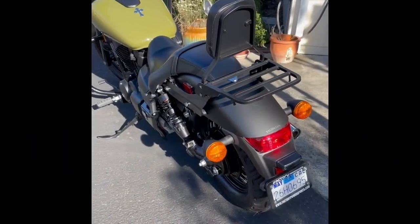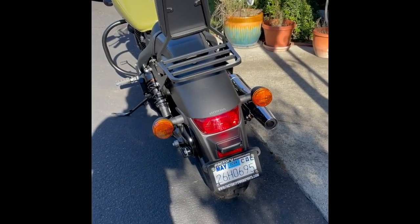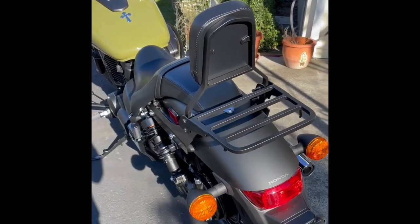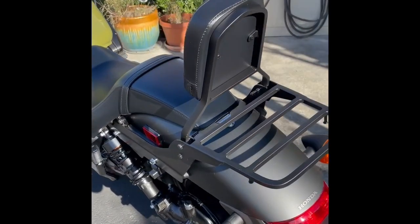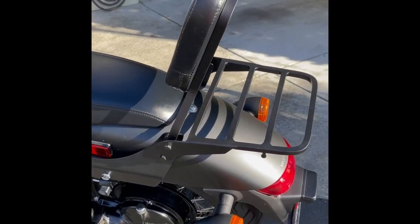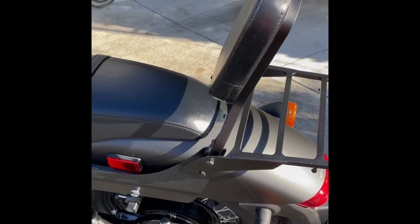Here's my motorcycle running. I ordered the luggage rack and the backrest and I put that on. It didn't fit, but I modified it to make it fit.